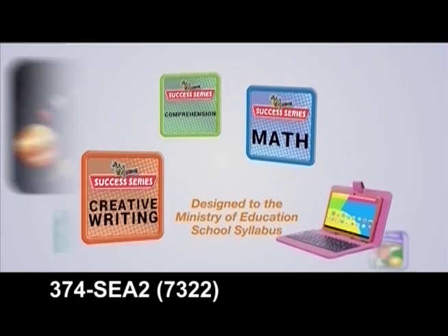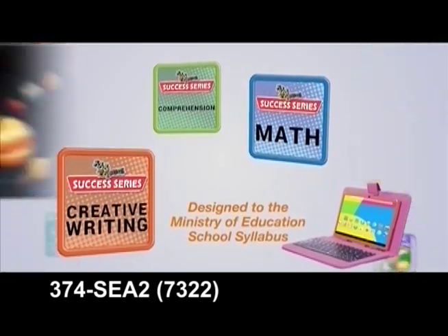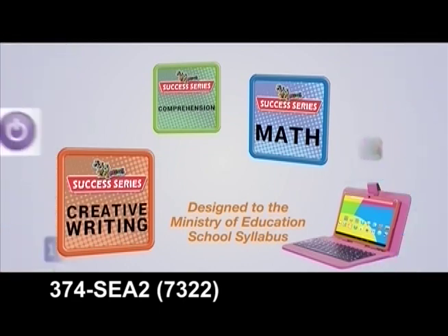The subjects covered are mathematics, comprehension, and creative writing, all designed according to the Ministry of Education school syllabus.